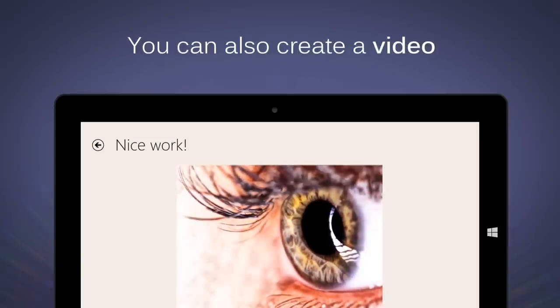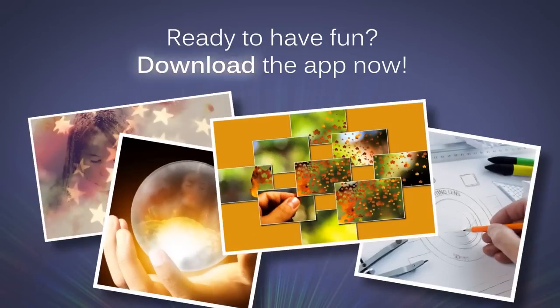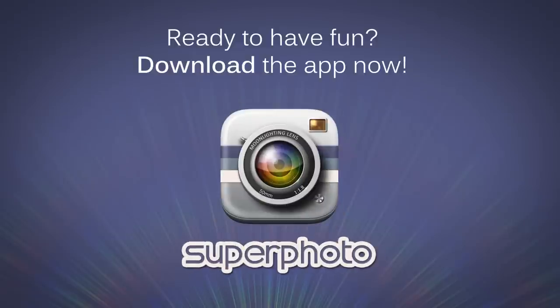This is not all. You can also create cool animated videos. Join our community of creative artists. Ready? Download the app now and start having fun!